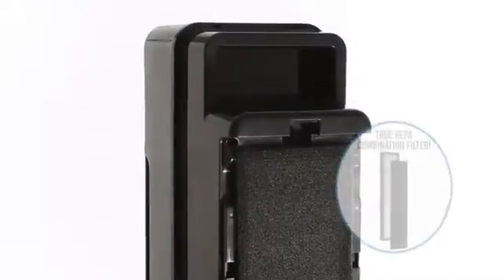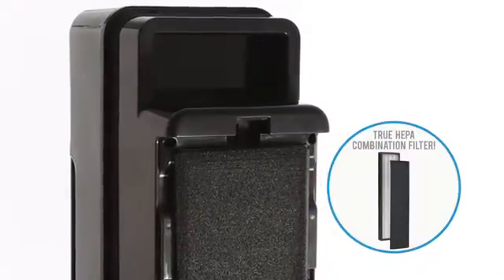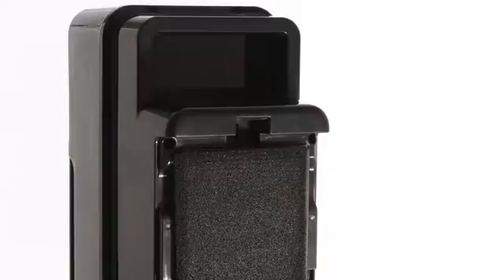The true HEPA combination filter captures up to 99.97% of airborne particles as small as 0.3 microns, including dust mites, debris, mold spores, pollens, and pet dander.